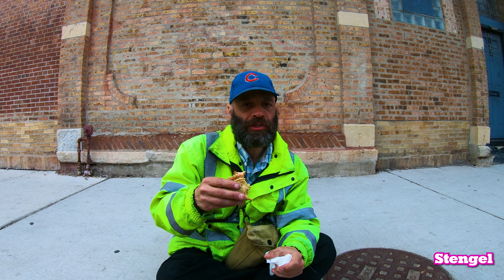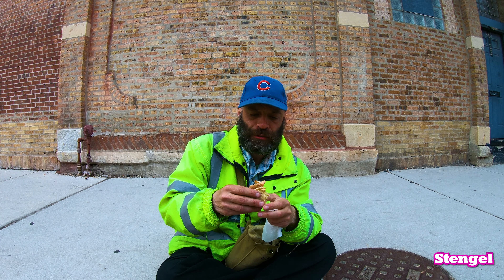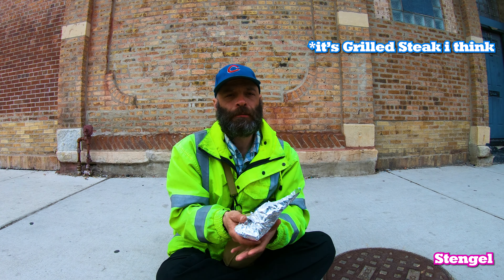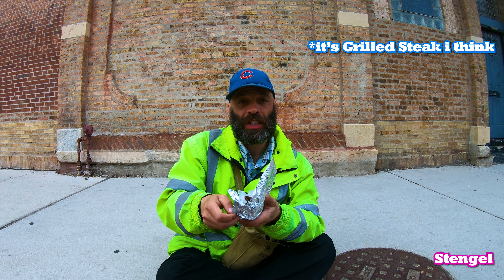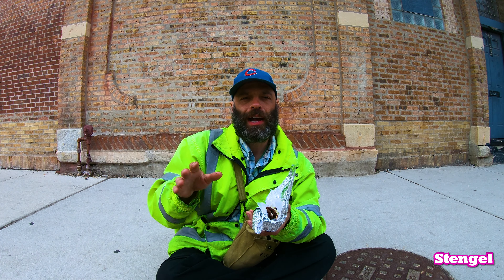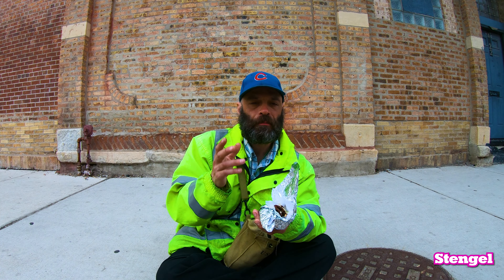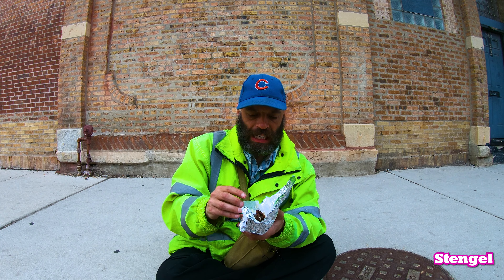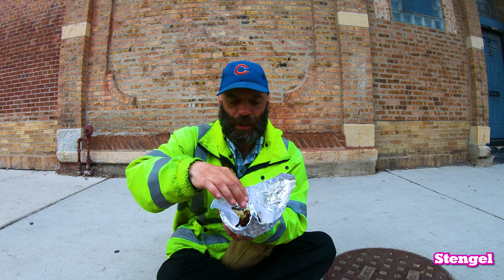I could eat these every day — this is a definite eat-every-day taco. So here we got the carne asada on the flour tortilla. I'll be straight up, I actually like flour tortillas the best, but that was a really good corn tortilla. I could eat that all day. All righty, here we go.